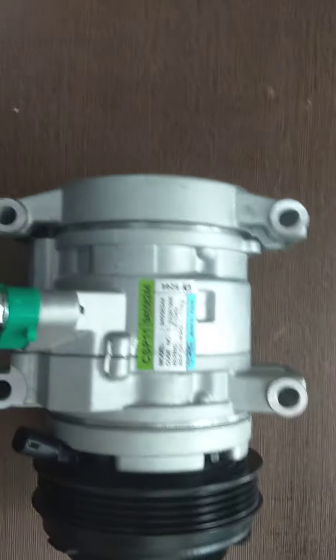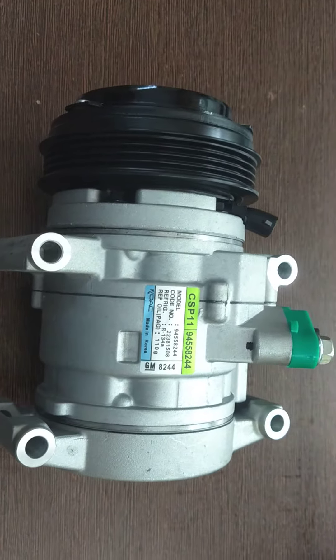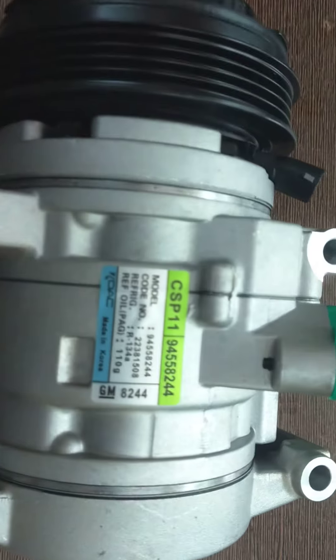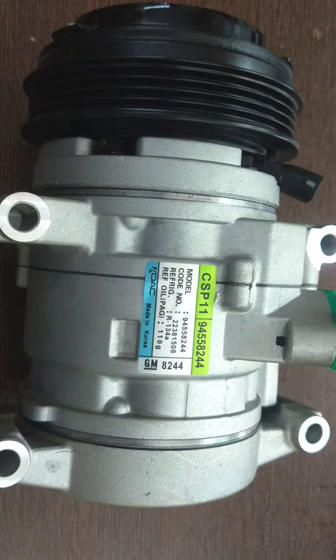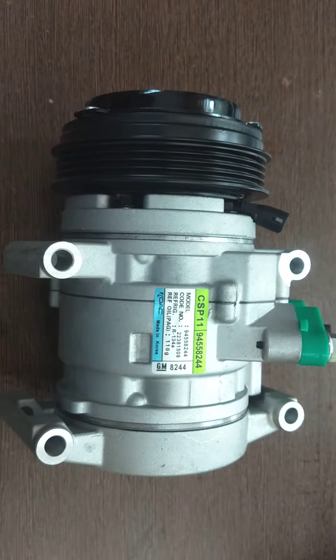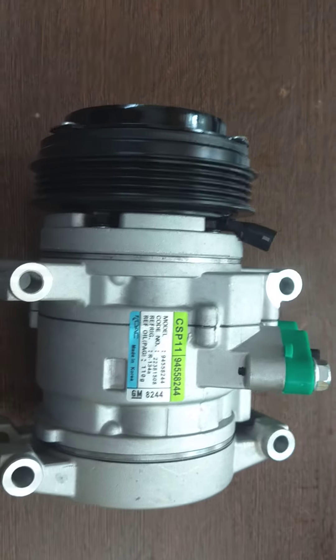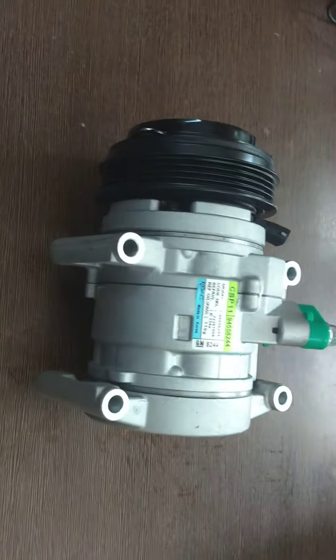Hello everyone, this is the compressor for Chevrolet Beat Petrol. It is a very nice car, but since Chevrolet left the India market, parts are not available in the outside market. Here we have the Beat Petrol compressor. Let's check it out from all the angles.